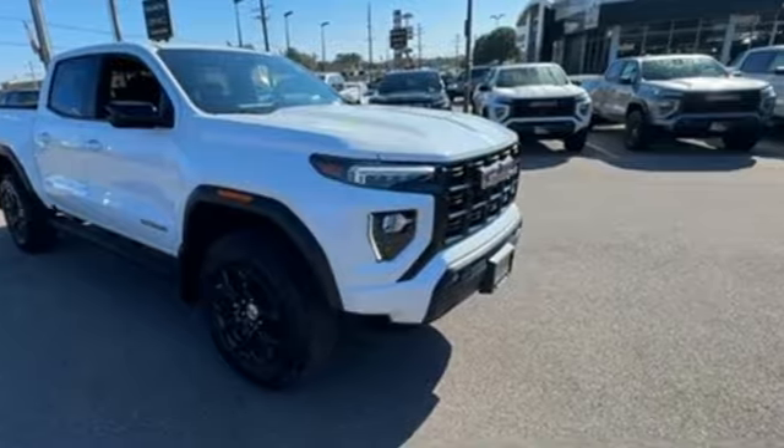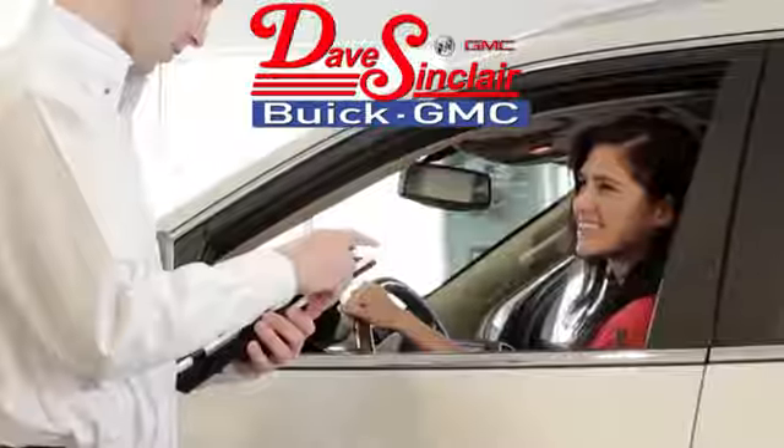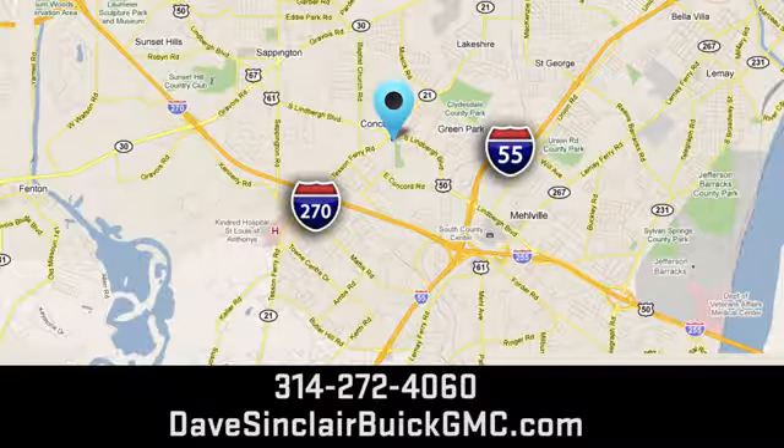See it for yourself when you take it for a test drive. At Dave Sinclair Buick GMC, our customer service speaks for itself. Visit today. We're conveniently located at 5655 South Lindbergh Boulevard in St. Louis.